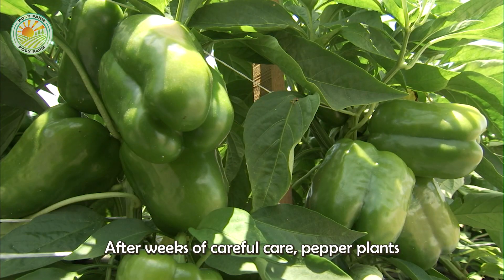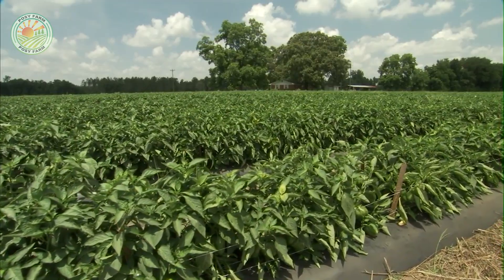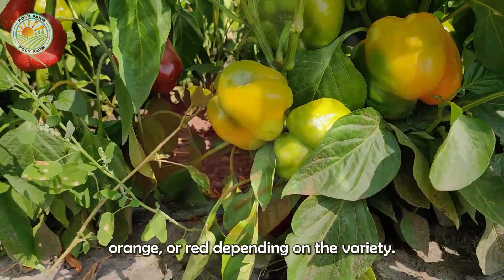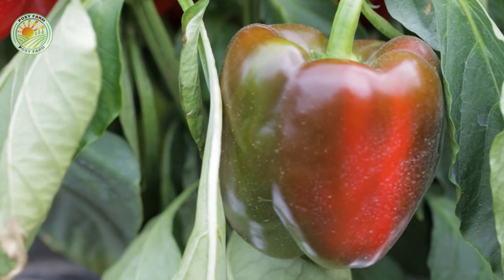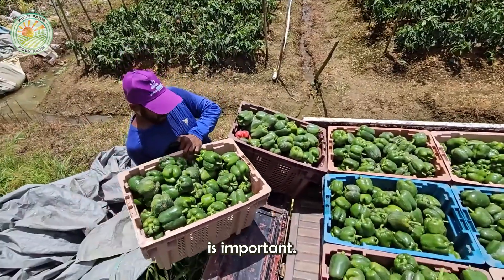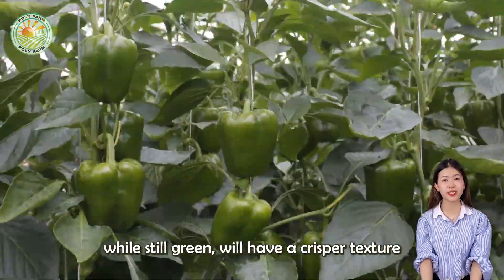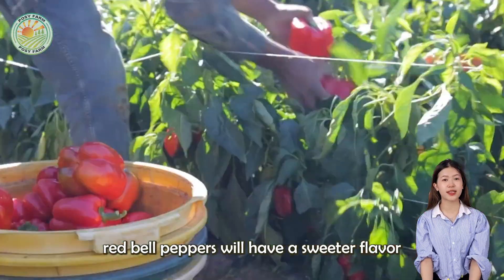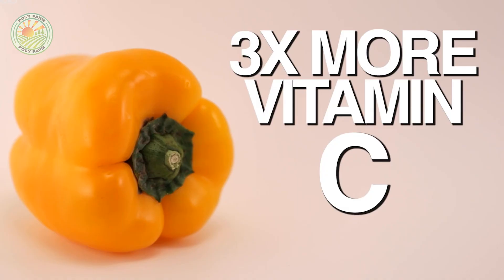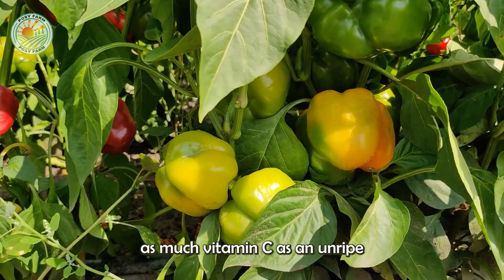After weeks of careful care, pepper plants begin to reveal their true colors — literally. Most bell peppers start out green, but turn bright yellow, orange, or red, depending on the variety. However, some varieties remain green throughout their entire life. Bell peppers harvested early, while still green, will have a crisper texture and a slightly bitter taste, while fully ripe red bell peppers will have a sweeter flavor and higher levels of nutrients like vitamin C and beta-carotene. It's important to note that a red bell pepper can contain twice as much vitamin C as an unripe green bell pepper.